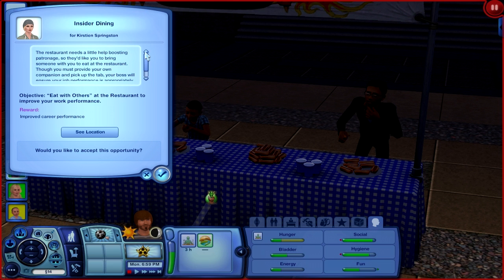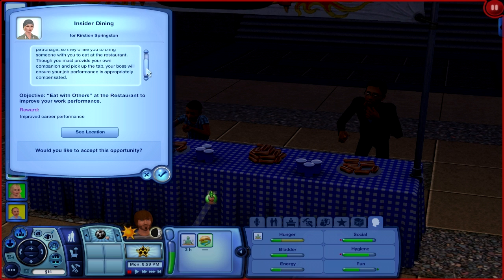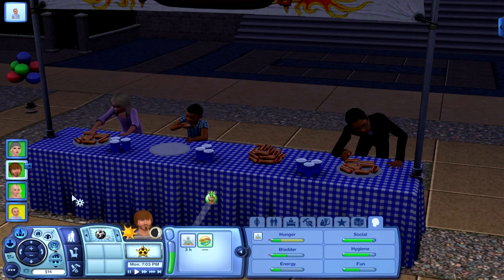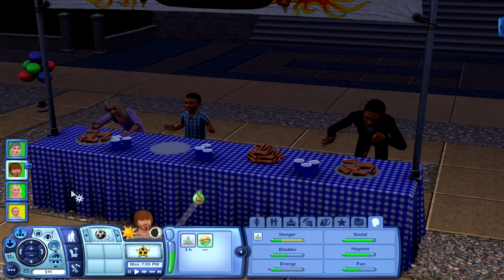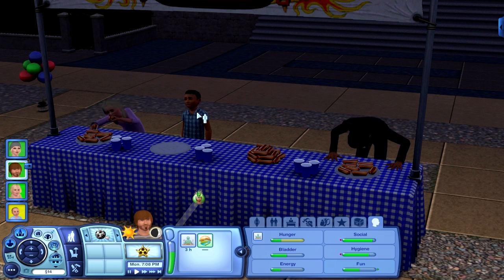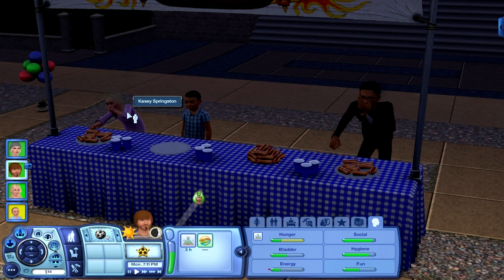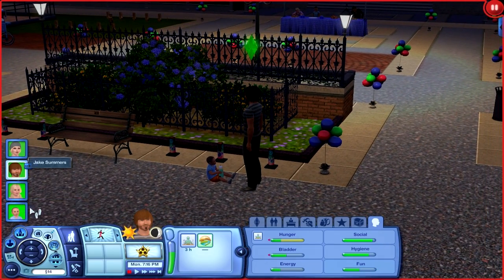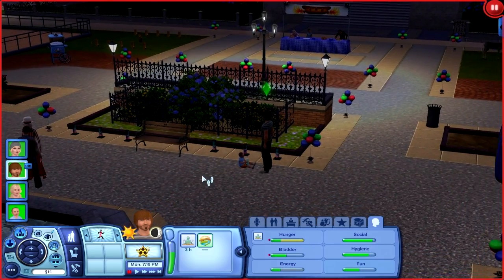They're still chowing down on the Oscar Meyers. A little opportunity called 'Insider Dining' popped up — the restaurant needs help boosting patronage, so they'd like you to bring someone to eat and pick up the tab, and your job performance will be compensated. She doesn't have anybody to eat with, that's sad. I think she might invite Jake. Oh my god, Parker won — damn it, Parker! Poor Casey, I thought you had that.